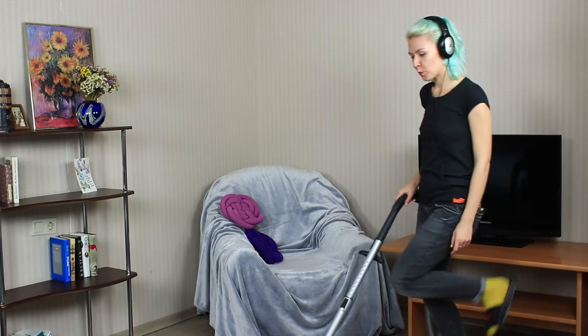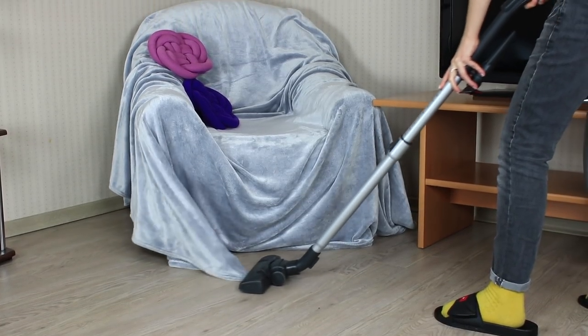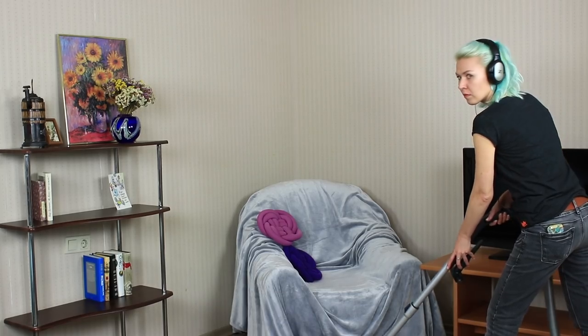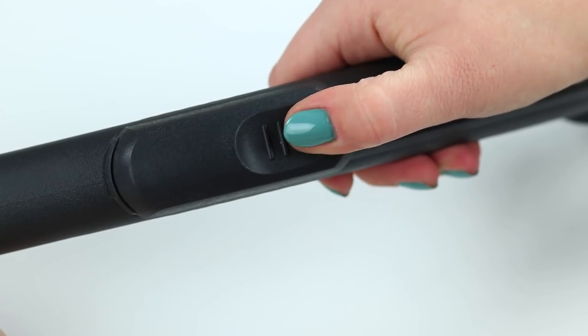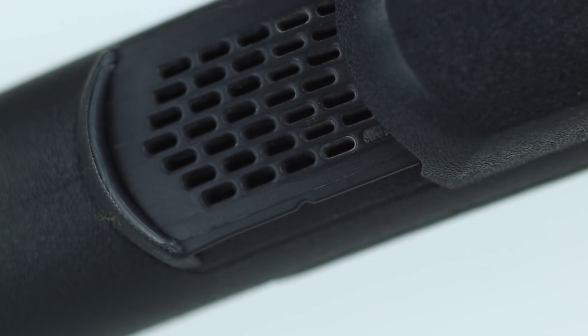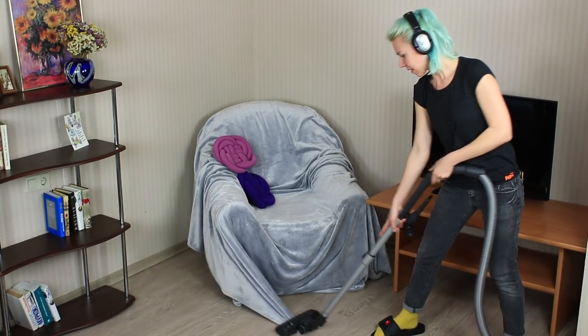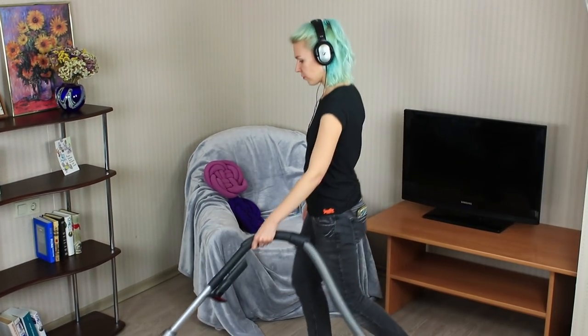I like dancing with my vacuum cleaner — I can imagine myself starring in a music video. But it seems the vacuum cleaner sucked up my blanket! I should act immediately: open the flap on the vacuum cleaner handle, and this way you can adjust the force of suction. It comes in handy when vacuuming different surfaces or fabrics. The danger has passed and I can keep on vacuum cleaning and dancing.